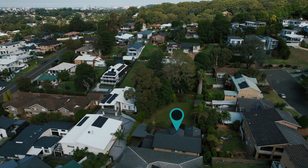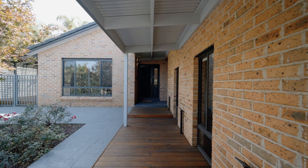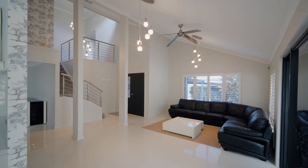Enviably appointed in a quiet pocket with a beautiful frontage, this home offers the epitome of family living. Modern, renovated, and with a bright and airy feel, this is a home that you will fall in love with the moment you walk through the front door.